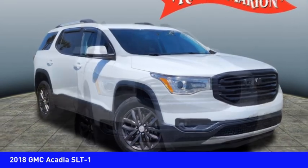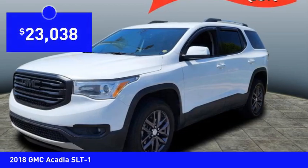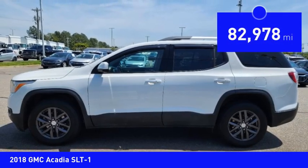The Acadia is a premium utility that rejects compromise and is priced below $25,000. This vehicle has less than 85,000 miles.